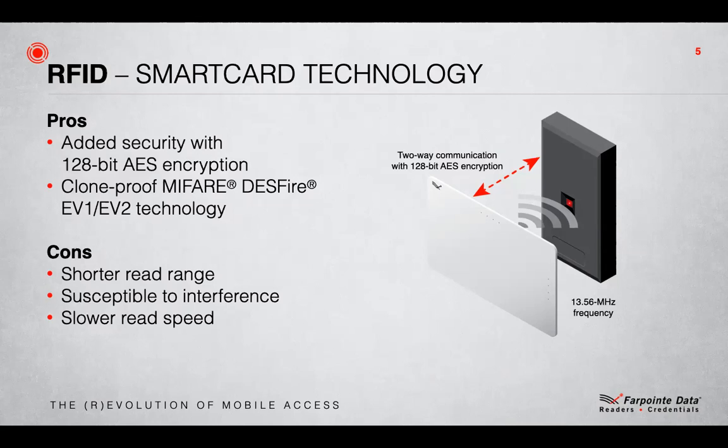In 2008, the unthinkable happened and MIFARE was cracked. Essentially, there were so many MIFARE cards being used in vending and transportation applications that the hackers couldn't resist. Each card was effectively storing money, so being able to copy cards was like printing money. Once they cracked it, MIFARE joined proximity in having the same vulnerability to card cloning.